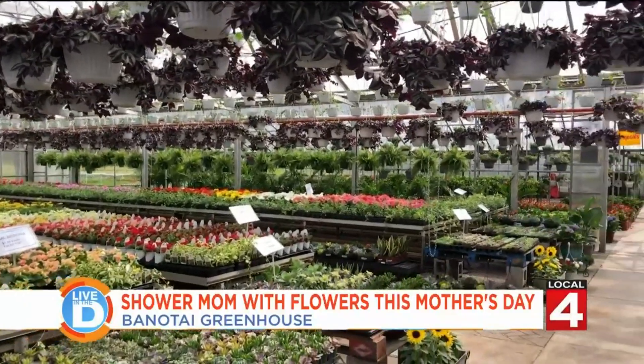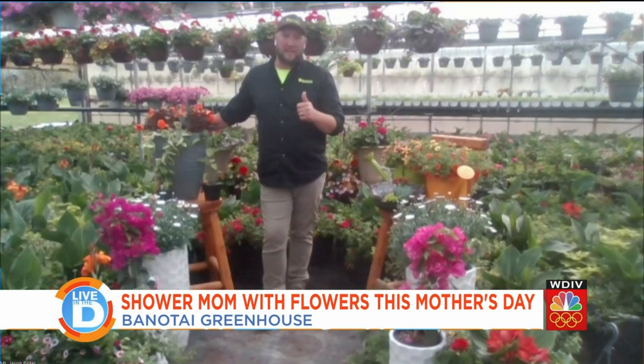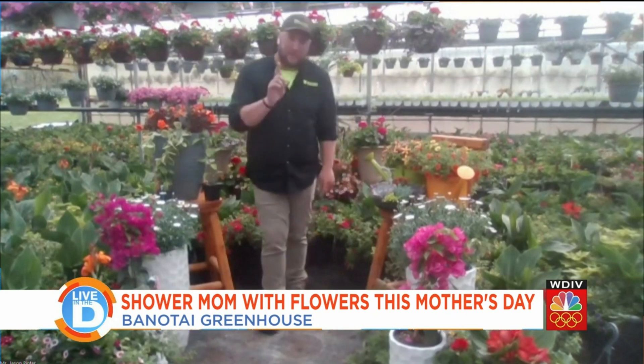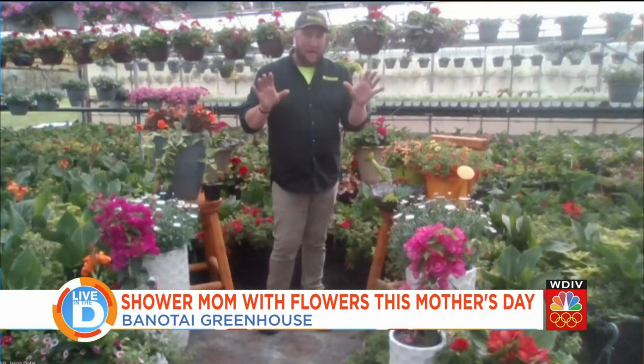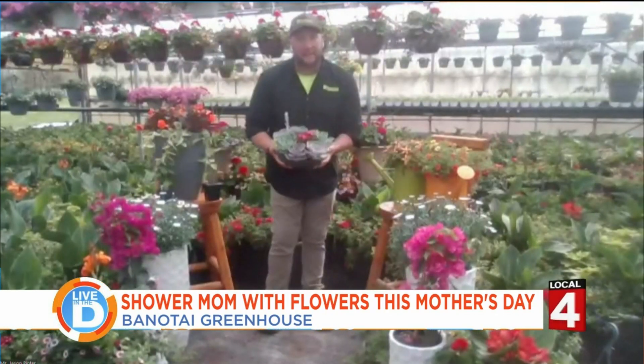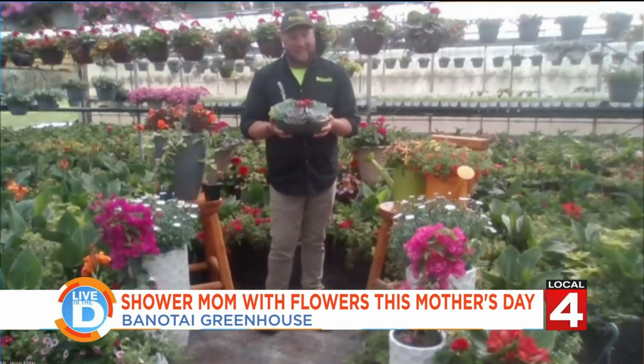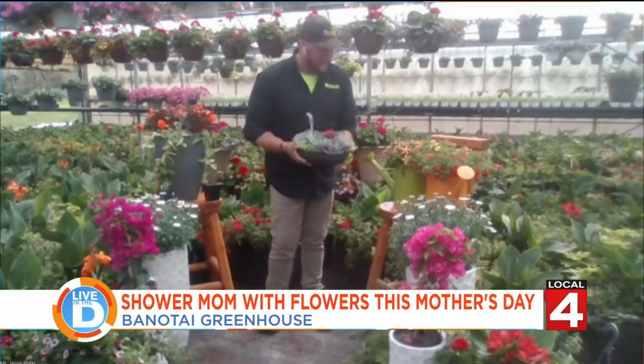Are you open on Mother's Day? Yes, even for last-minute shoppers on Sunday we are open from 8 to 6, so we can get you covered. And if you don't have a green thumb in your family — if mom might kill some plants — we also do succulents. You can use them inside or outside, and they're very hard to kill.